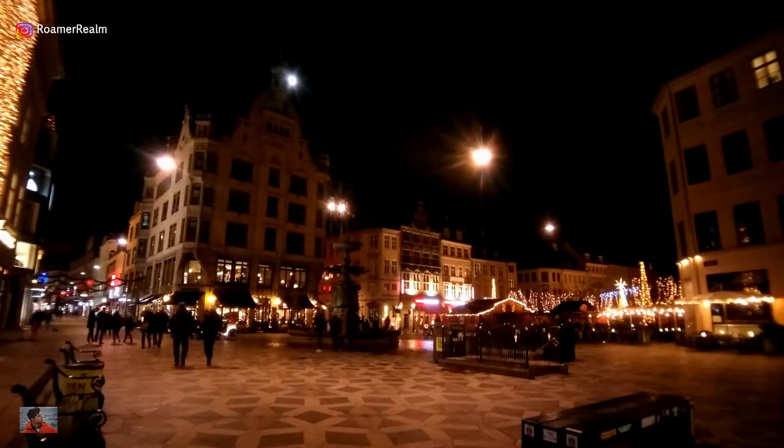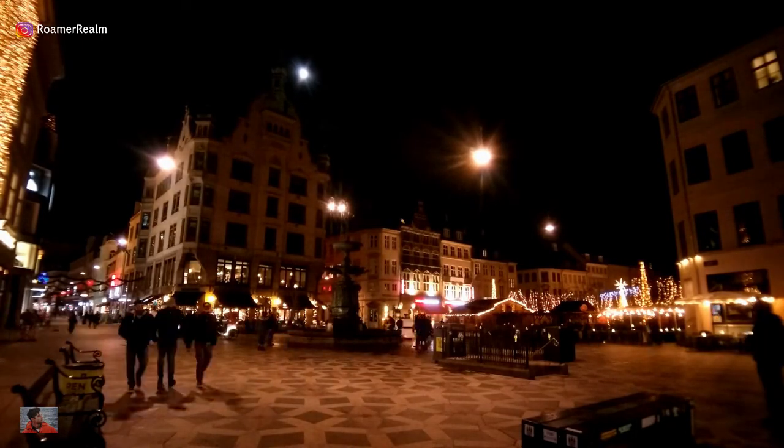If you stay here, you will easily cover many of the major attractions of the city just on foot.